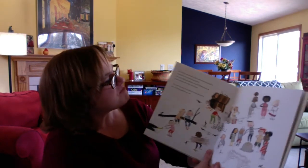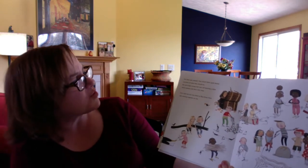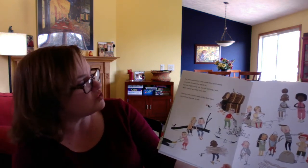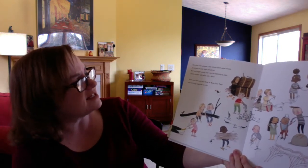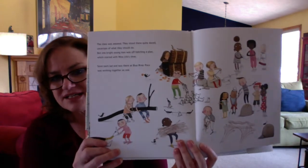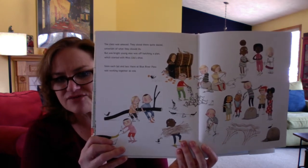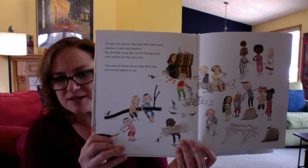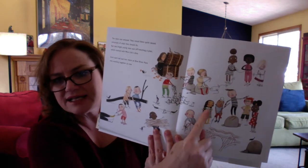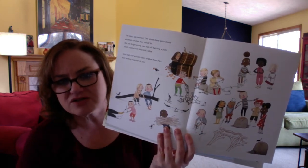The class was amazed. They stood there quite dazed, uncertain of what they should do. But one bright young man was off hatching a plan which started with Miss Lila's shoe. Soon each lad and lass there at Blue River Pass was working together as one. They're each getting a job, taking whatever materials they can find and putting them together. It looks like Iggy drew out the plan and is pointing to it, leading his friends about what to do.